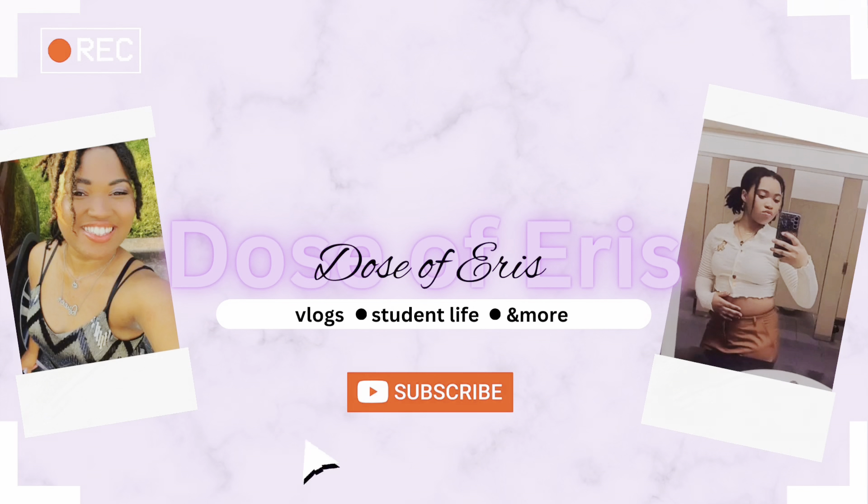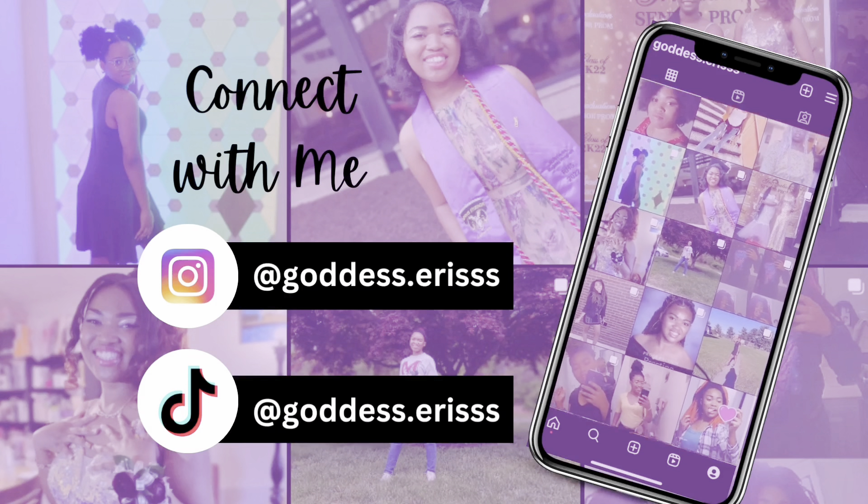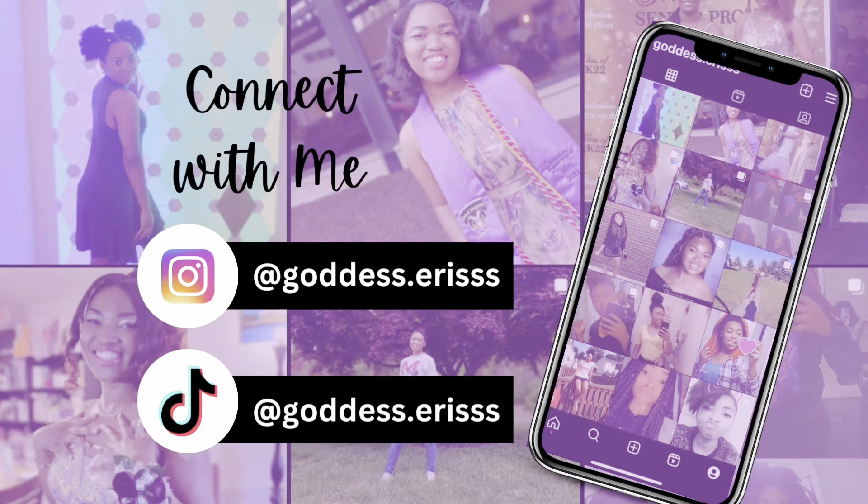Hey YouTube, welcome back to my channel! For today's video we're going to be following a TikTok tutorial of a soft glam makeup look. This is my first time doing this type of look so I'm very excited. I have the video posted right next to me on my tablet so I'm going to be watching it, going back and forth between the camera and my tablet. I have all my supplies here.